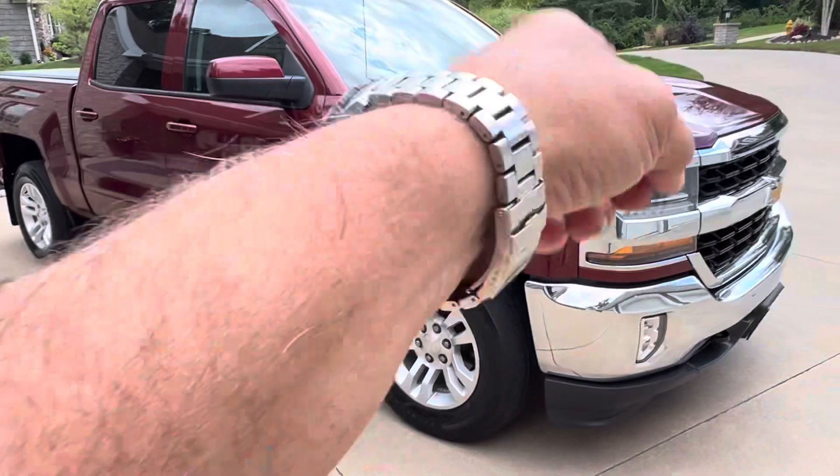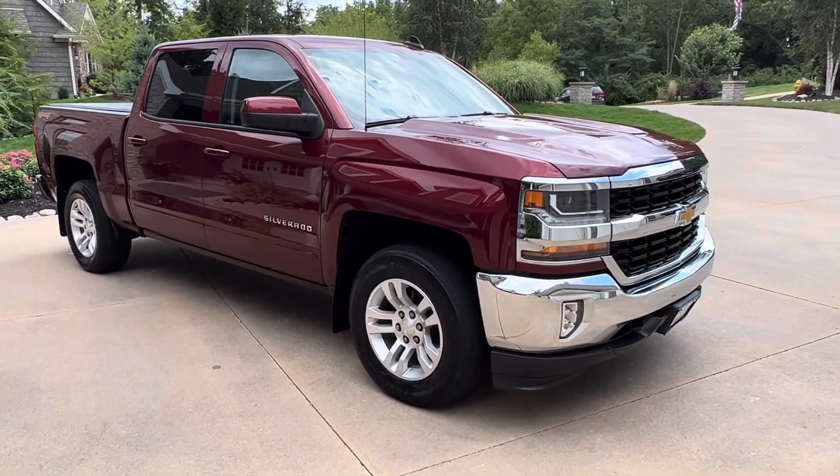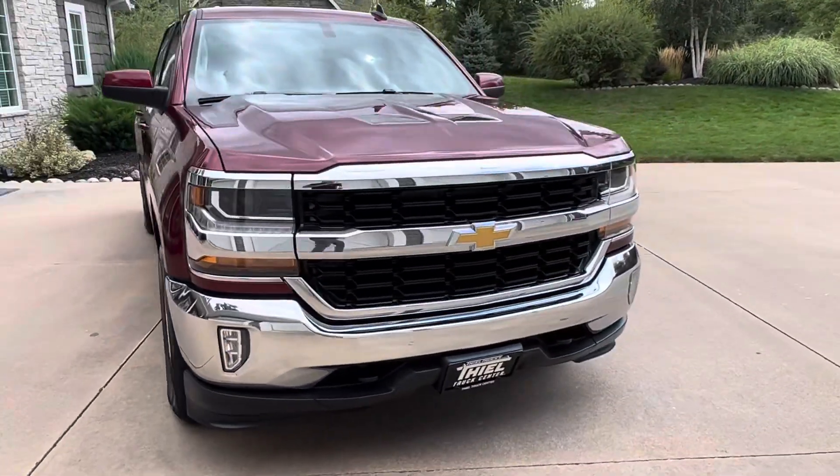Only 95,000 miles. It has that 5.3 V8 in there, which you know is an amazing engine. This one with only 95,000 miles is going to last a long, long time.